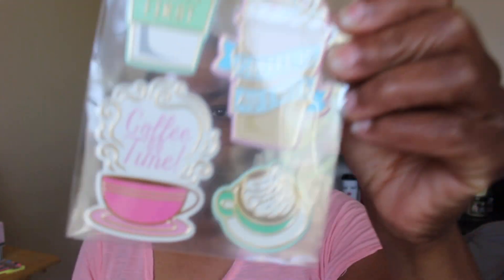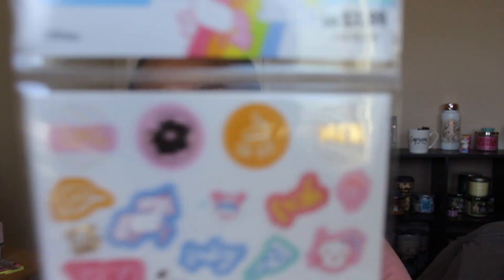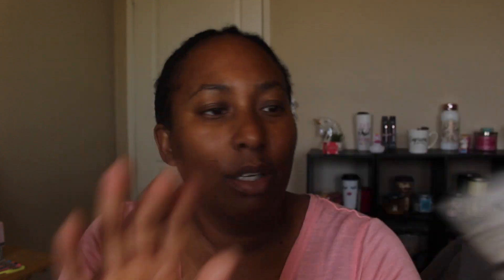I found super cute stickers at different Michaels locations. I got stickers with hearts — this has 90 pieces and was 40% off of $3.99. Then I got some more snowflakes, two of those, and these little flower stickers.